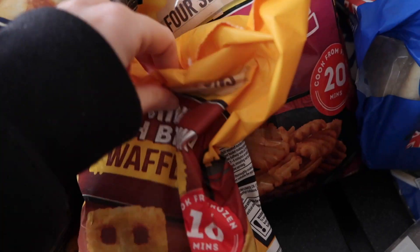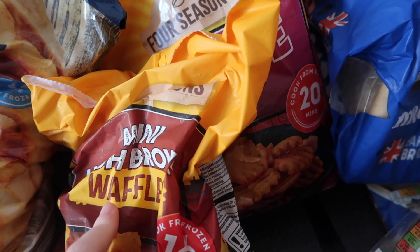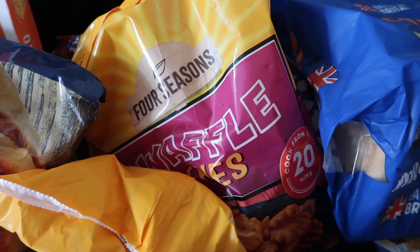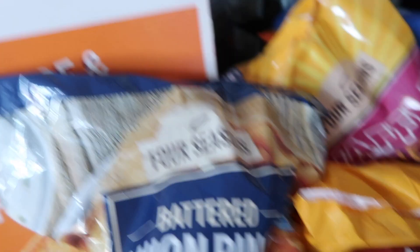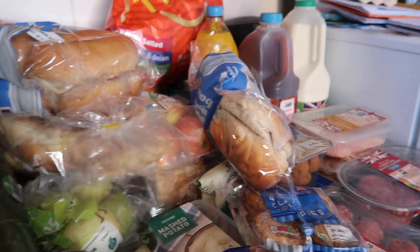Then just a few freezer bits. I got some mini hash brown waffles — I did want croquettes but they didn't have any so I thought this was the next best thing. And then we got some waffle fries. Onion rings to go with our burgers, a pizza, and two cereals — hoops and golden puffs. And that is everything that we got from Aldi this week, and it did go way over my budget as you can imagine.